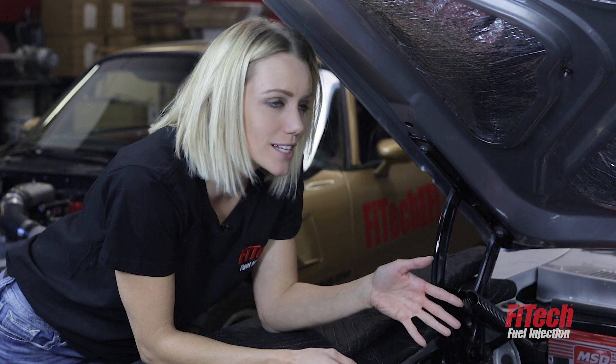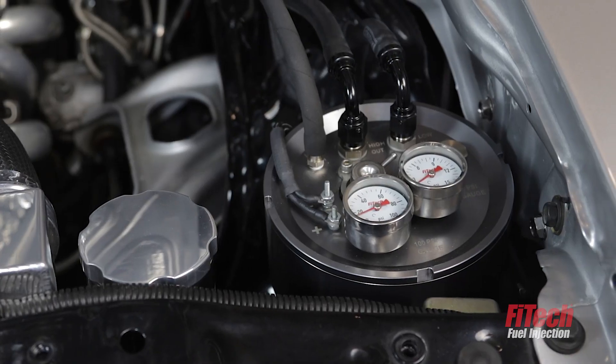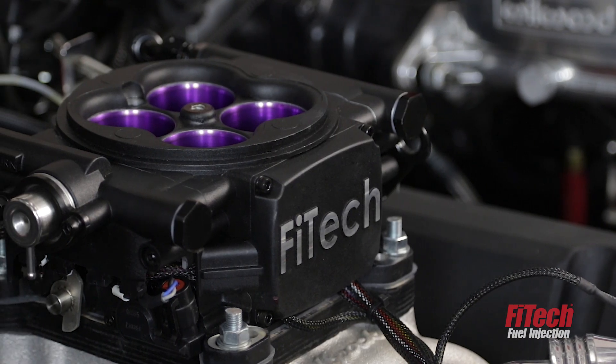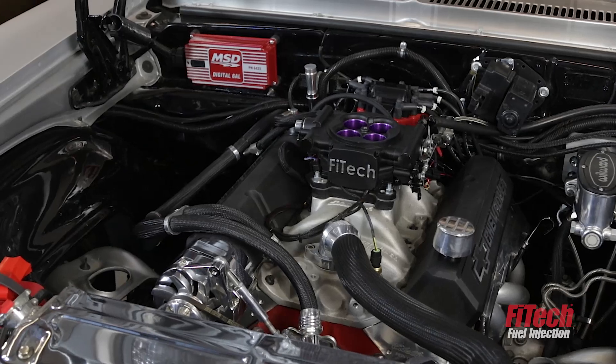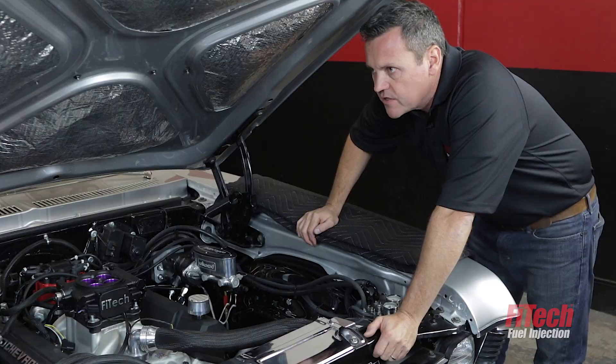This was a pretty simple install — Fitech makes it pretty easy for you. We used the new Mean Street EFI on this one and we used the Command Center. We didn't have to get under the car for anything but the O2 sensor. Fuel pump stayed. We used the original ignition system we had in the car. Four-wire hookup, ready to go. Let's get it started.